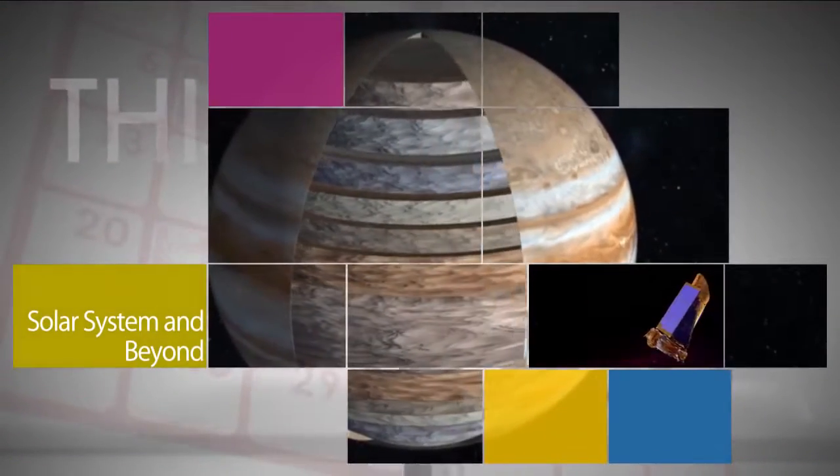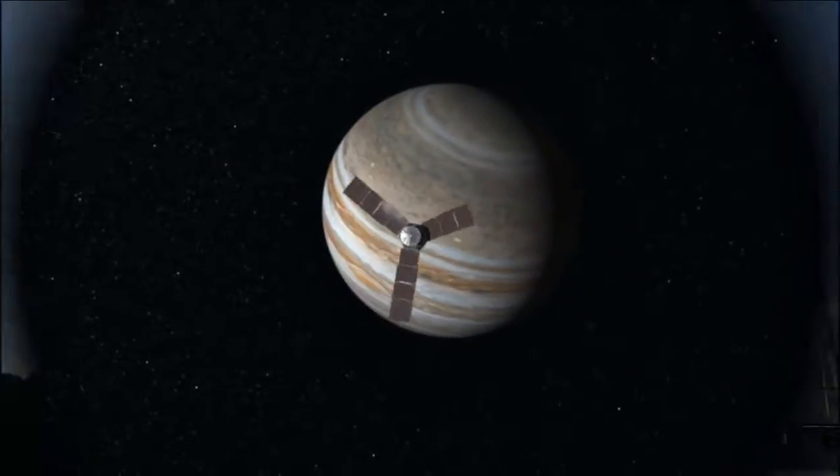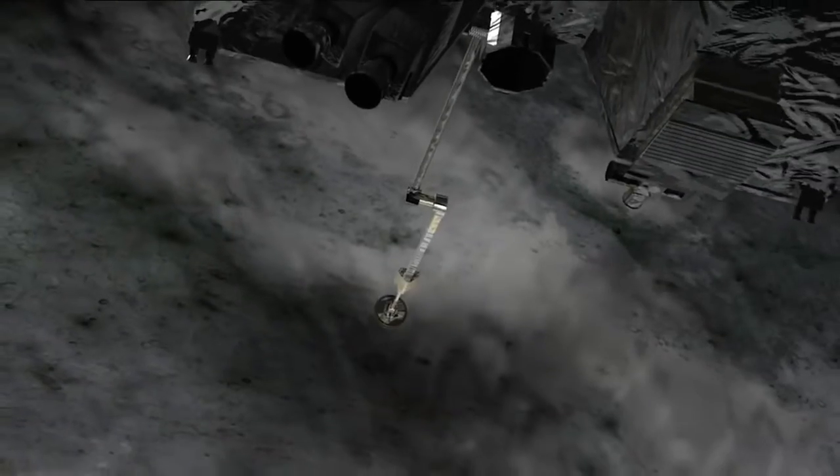Exploration of our solar system and beyond included the July 4th arrival of the Juno spacecraft to Jupiter. In September, NASA launched OSIRIS-REx, America's first sample return mission to an asteroid.